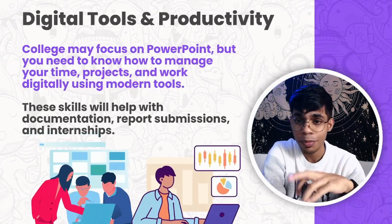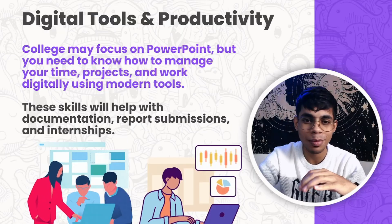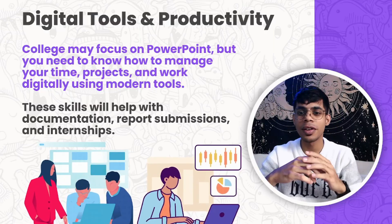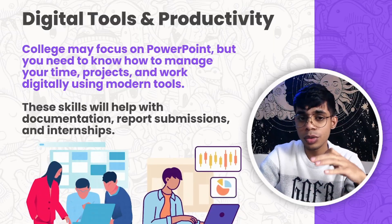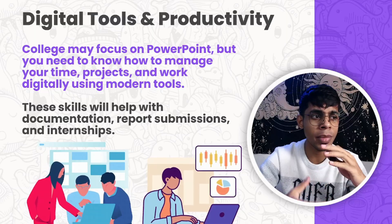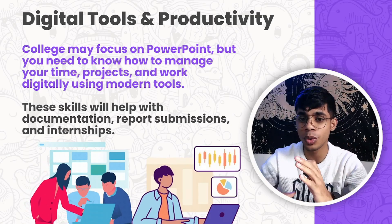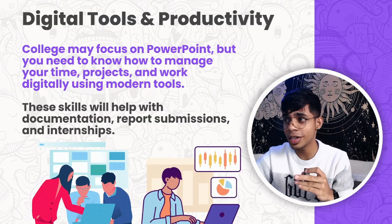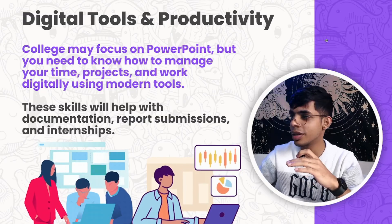Moving on to digital tools and productivity. You need to learn digital skills to stand out. Colleges may focus on PowerPoint, but you need to manage your time, projects, and work digitally using modern tools. It's high time to make use of digital and productivity tools that help you be more productive. These skills will help with documentation, report submissions, internships, and tracking your progress every semester.